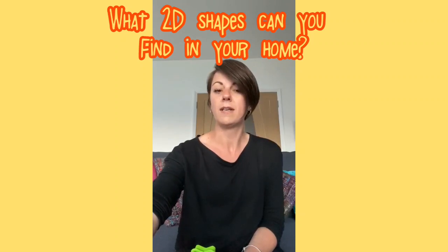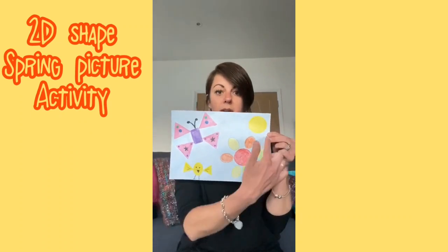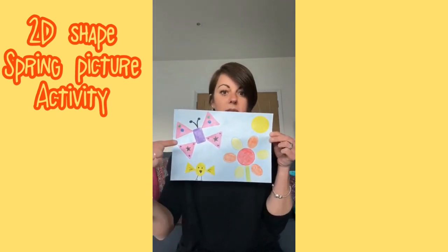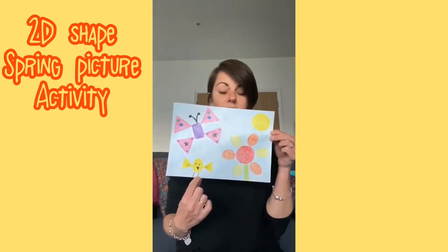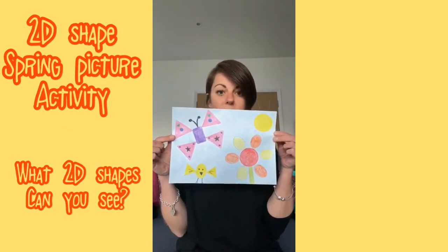I wonder what you can find. And with all of my shapes, I've made a spring picture — a 2D shape spring picture. Can you see? I've got my sun, I've got a flower, I've got a butterfly in the sky, and I've got a little chick that's just hatched at the bottom. What 2D shapes can you spy in my picture?